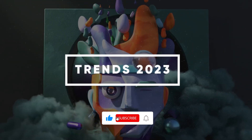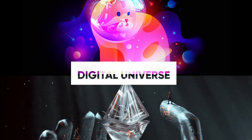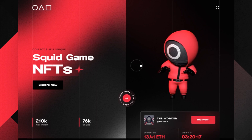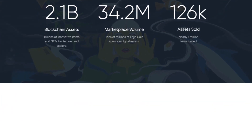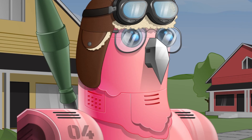Trend five: NFT trends. NFT is another illustration trend to look out for in 2023. It became really popular in 2022 and the trend is yet to fade away. More designers will start to apply NFT to their illustrations and designs. NFT is basically a digital asset used in the digital universe — you can own it but you can't touch it. NFT art is a new strategy used in categorizing digital art, and it also provides designers the option to monetize their work.